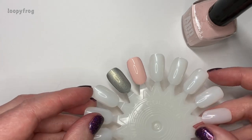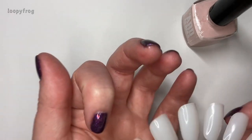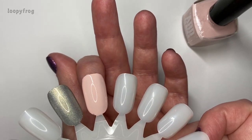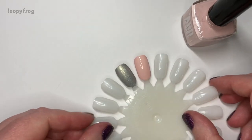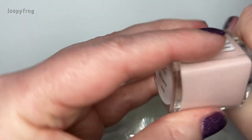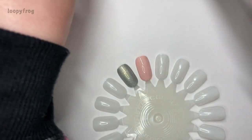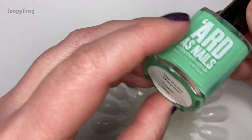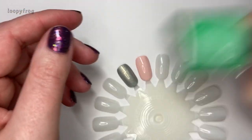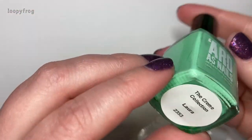I'm scared to put it on because I don't know how that's going to look on me, but it is absolutely delightful — it's like a dessert. So I now have three greens, yes three.